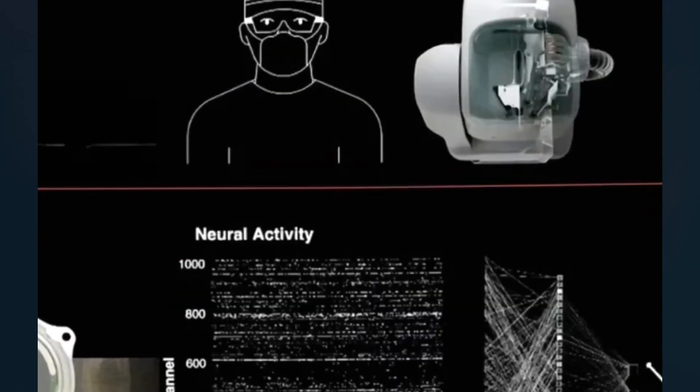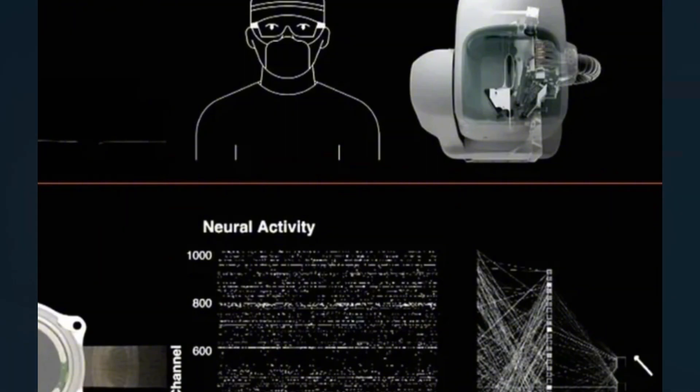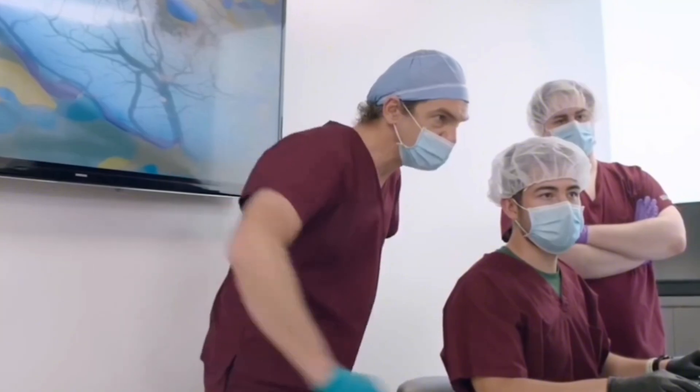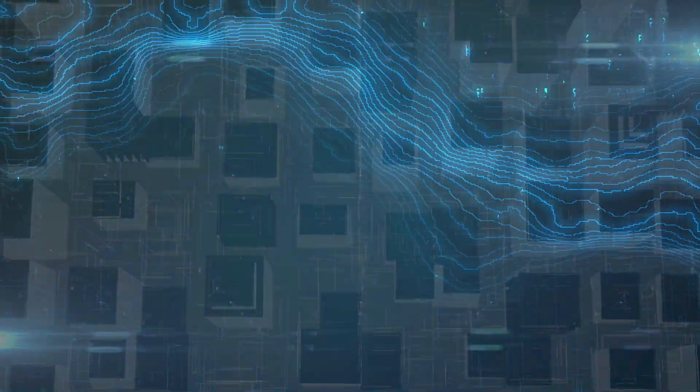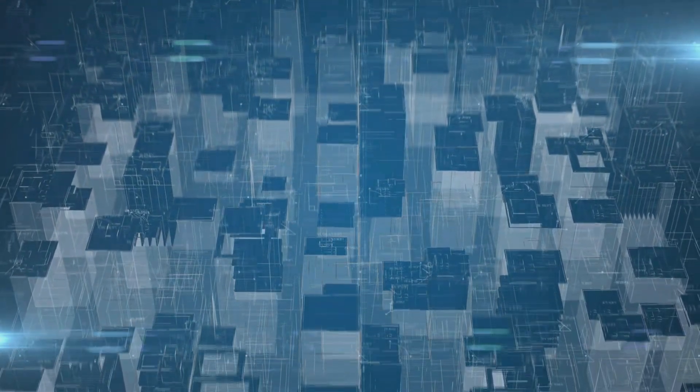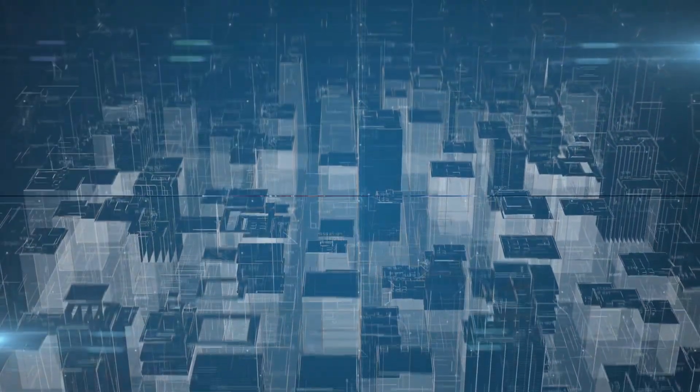Recently, Neuralink announced a setback. This tale of technological triumph, challenge, and resilience serves as a reminder of the complexities involved in merging man and machine. As we dive deeper into this fascinating story, remember — we stand on the precipice of a new era, where technology and human biology intertwine in ways we could have only dreamt of a few decades ago.